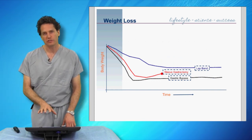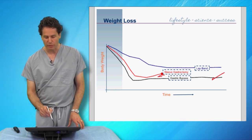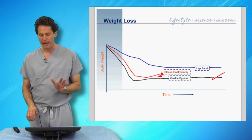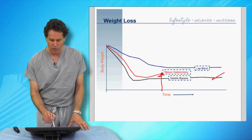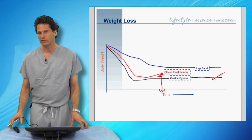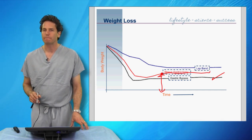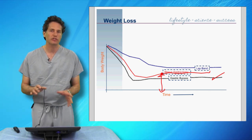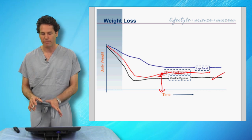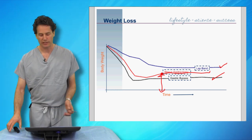When we look at weight loss, we see the most weight loss with the gastric bypass. With the sleeve gastrectomy, we see a little bit less — typically around 15 to 20 pounds less than the gastric bypass. We don't yet have the long-term data on sleeve gastrectomy weight loss the way we do with the gastric bypass, though I believe it will hold. The adjustable gastric banding offers the least amount of weight loss of the three operations.